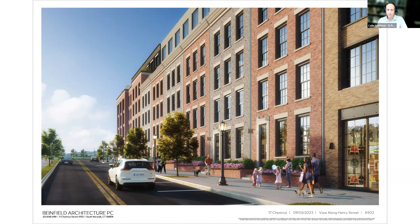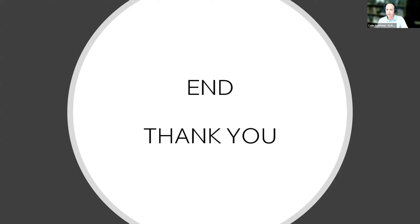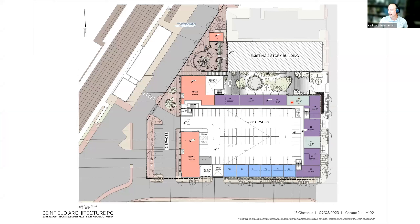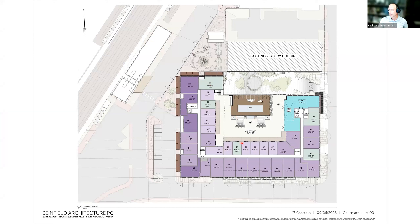After the architectural presentation, a commissioner asks where the affordable units are located. The architect explains they are dispersed throughout the building, marked in a lighter shade labeled BMR on the plans. Two are on the second level, some front the courtyard rather than the main road, and some have frontage on Chestnut Street.